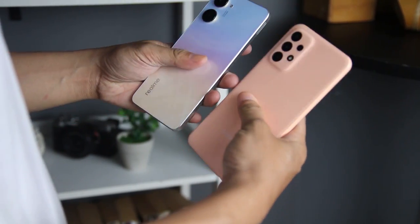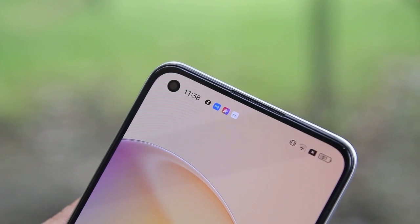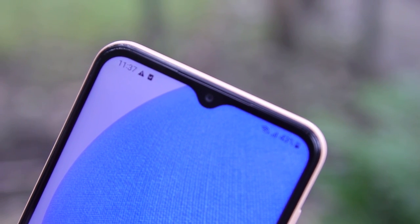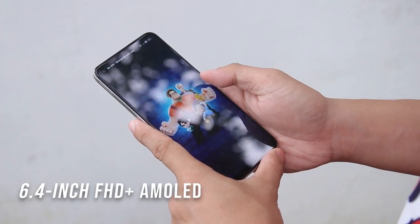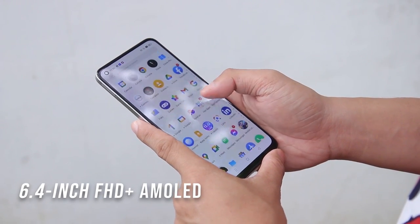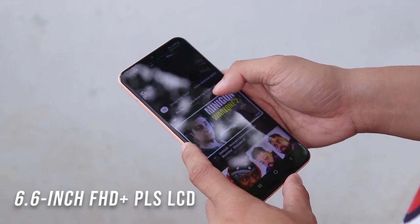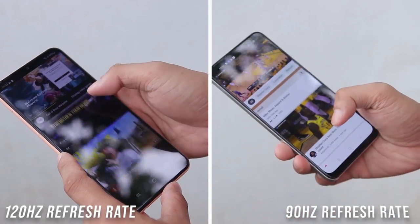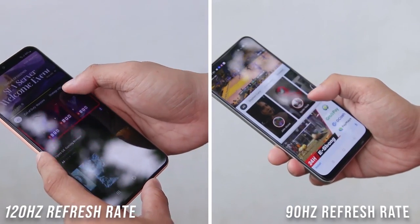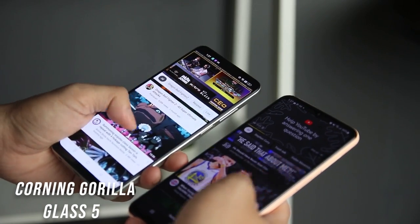The Realme 10 is lighter than its competition, but both of them are easy to carry. The Realme 10 has an advantage with its punch-hole camera on the top left, over the Galaxy A23's water drop-notch front-facing camera at the top center of the display. Speaking of the display, the Realme 10 has a 6.4-inch Super AMOLED panel with FHD Plus resolution, while the A23 has a taller 6.6-inch PLS LCD display. Aside from that, the Galaxy A23 has a higher refresh rate of 120Hz over the Realme 10's 90Hz. Both devices are protected by Corning Gorilla Glass 5.